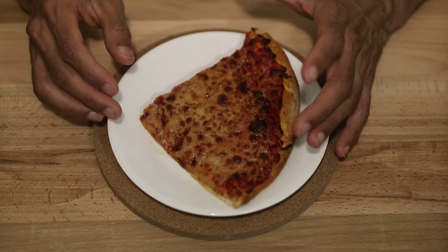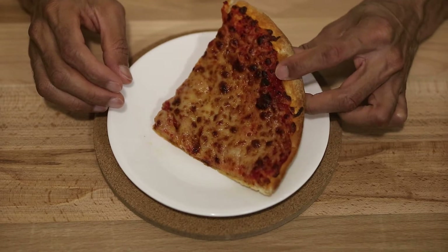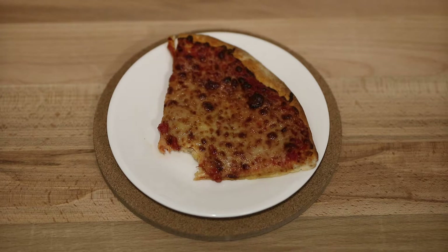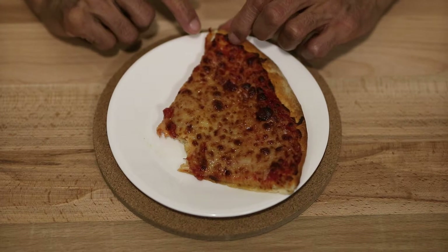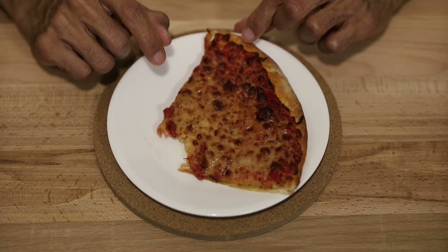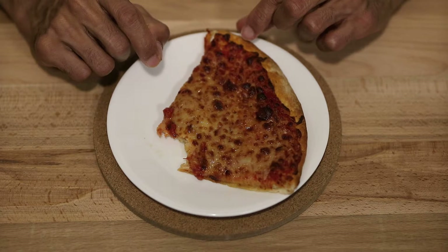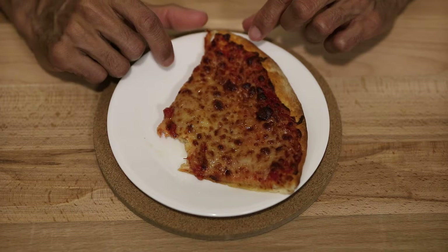I'd say it smells kind of like a Chuck E. Cheese or a Little Caesar's type pizza. It feels kind of like pizza would, though this one has gotten a little cold — it's a little bit more stiff and dry. After tasting it: this pizza is definitely pretty saucy, and the sauce is a little bit sweeter than tomato sauce. Compared to Papa John's, this sauce is a little bit sweeter, and compared to Pizza Hut it's also a little bit sweeter — Pizza Hut has a slightly spicier sauce.